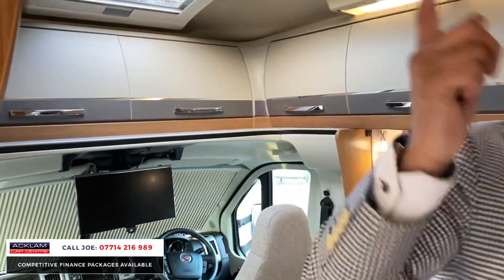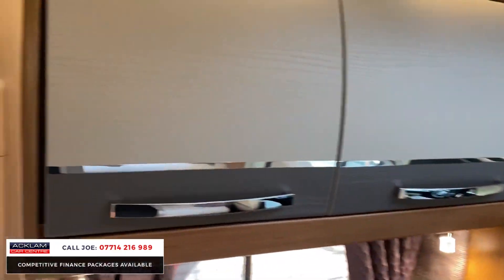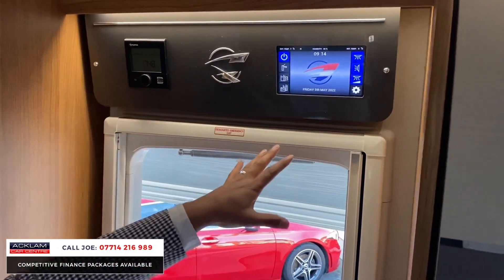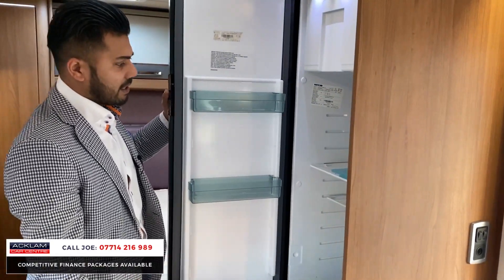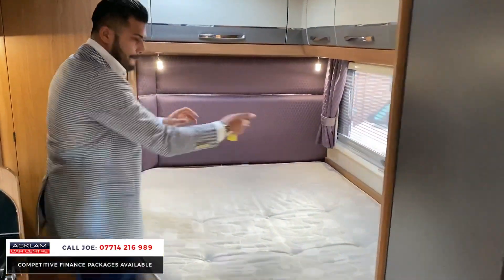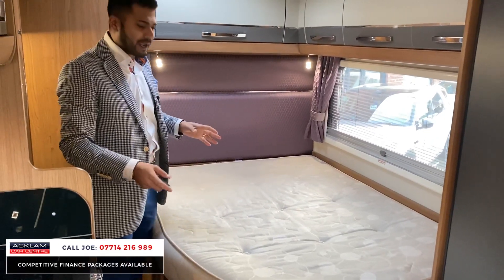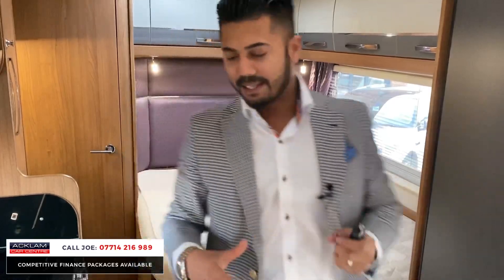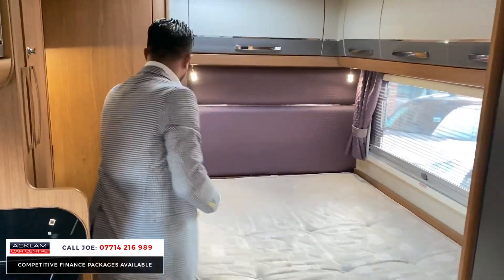Behind you there's the media player, and the lighting system is all digital and very easy to use once you get the hang of it. In here you've got a lovely fridge freezer. Over here, what they call a French bed — the way it's cut off allows easier access to the end bathroom.